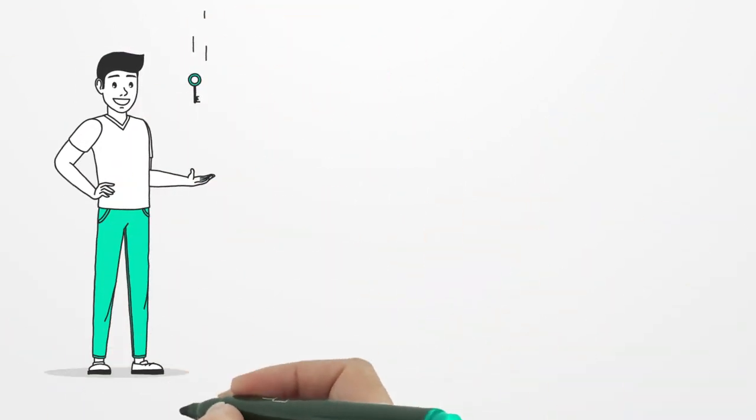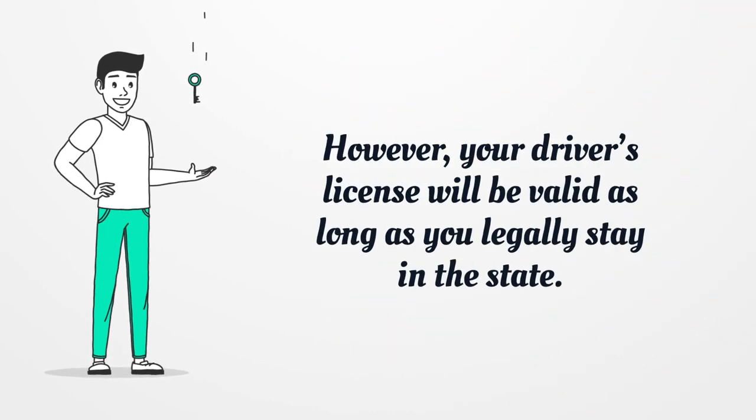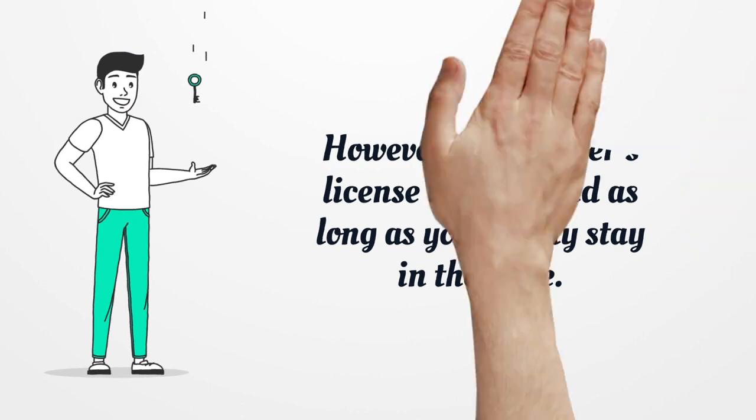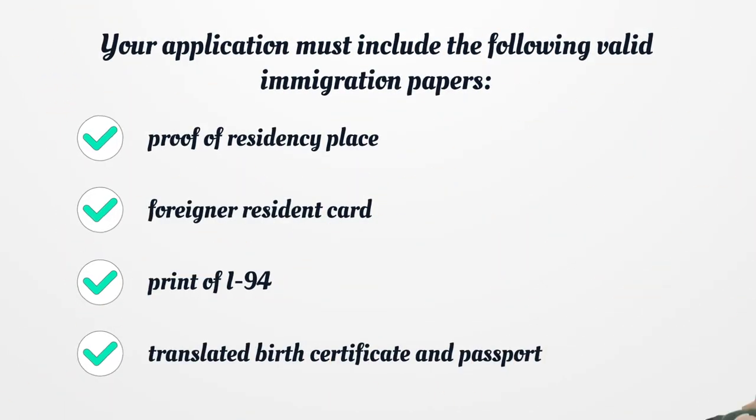However, your Driver's License will be valid as long as you legally stay in the state. Your application must include the following valid immigration papers: Proof of Residency Place, Foreigner Resident Card, Print of I-94, Translated Birth Certificate, and Passport.